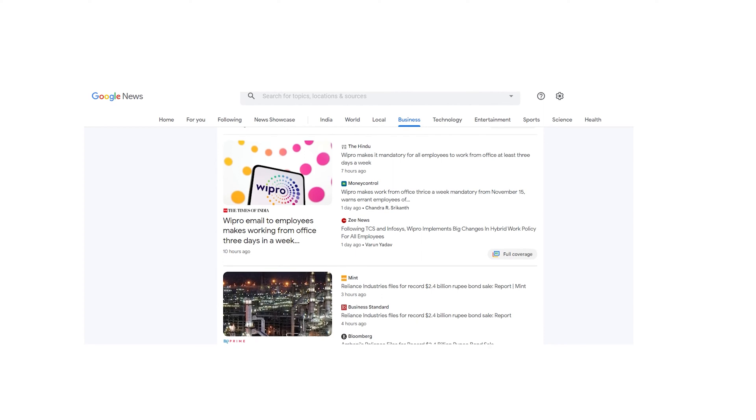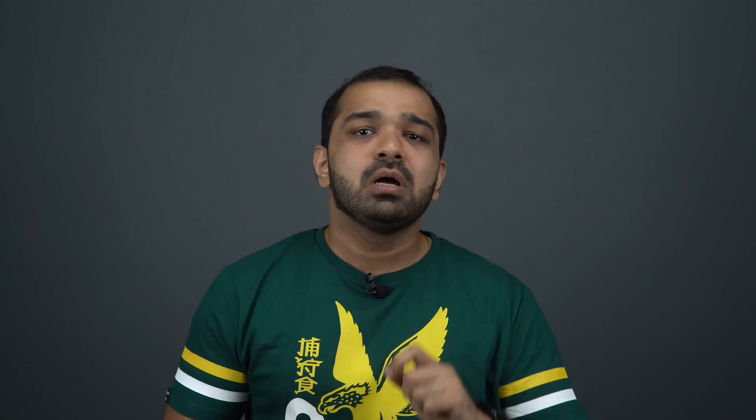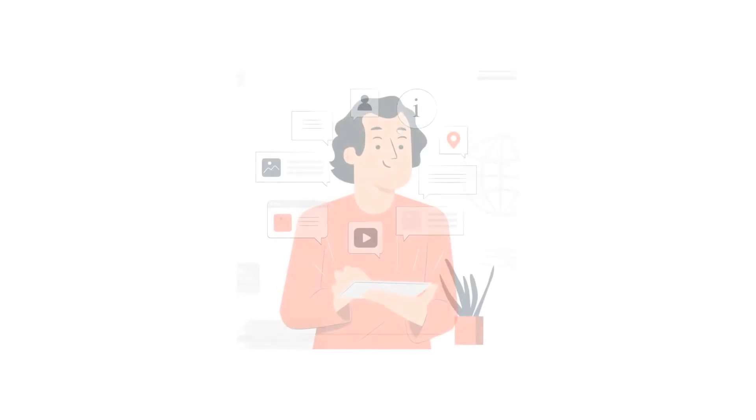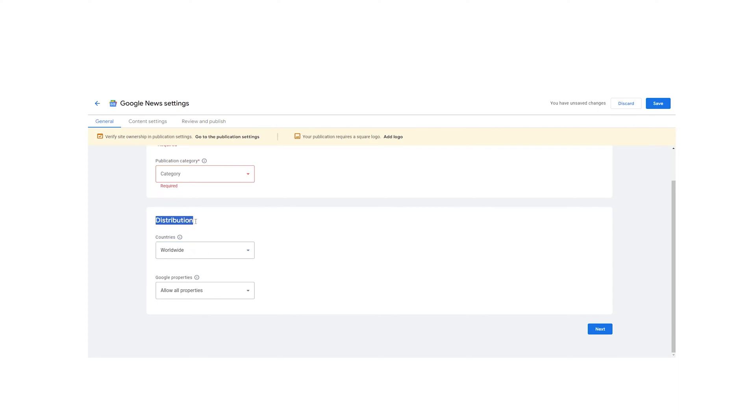Once you have set up your publication page, you can proceed with Google News setup. I'm not saying that you need to sign up on Publisher Center to get onto Google News — Google may also find your website through normal crawl and showcase it on Google News, as long as the content aligns with Google's content policies. However, Publisher Center gives Google a better understanding of your website. You can add a short description of your publication along with the publication category. It has a drop-down menu for options such as news and politics, sports, entertainment, business, and so on. Select the one that closely matches the content on your website.